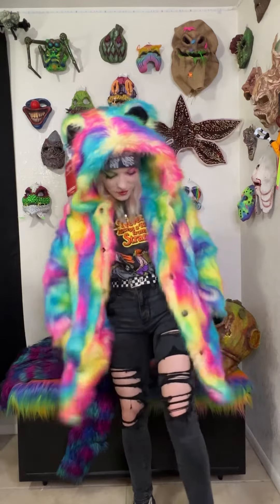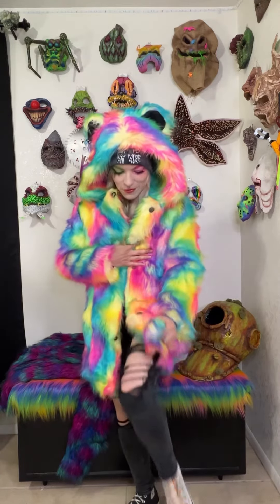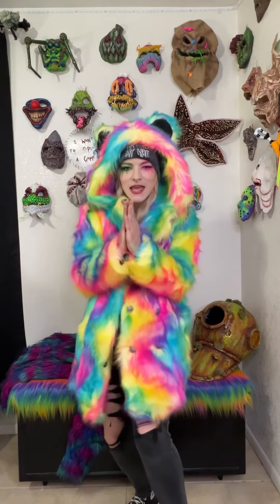This is amazing. Thank you so much, Spirit Hood — these are incredible. Wow, I am shooketh and also living my rainbow polar bear dreams. Thank you!